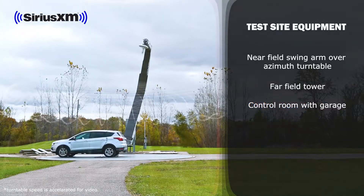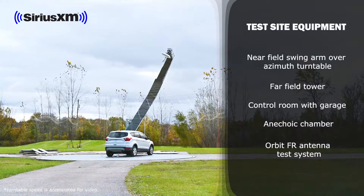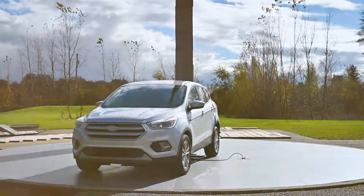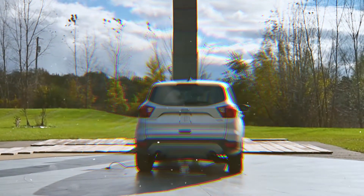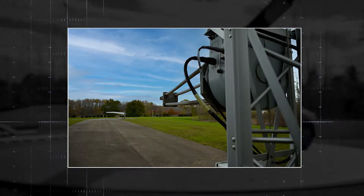The controlled building houses an anechoic chamber and an Orbit FR antenna test system. During a test run, customers can visualize the reception performance of a test antenna on a ground plane or vehicle mounted location in relation to a reference antenna.